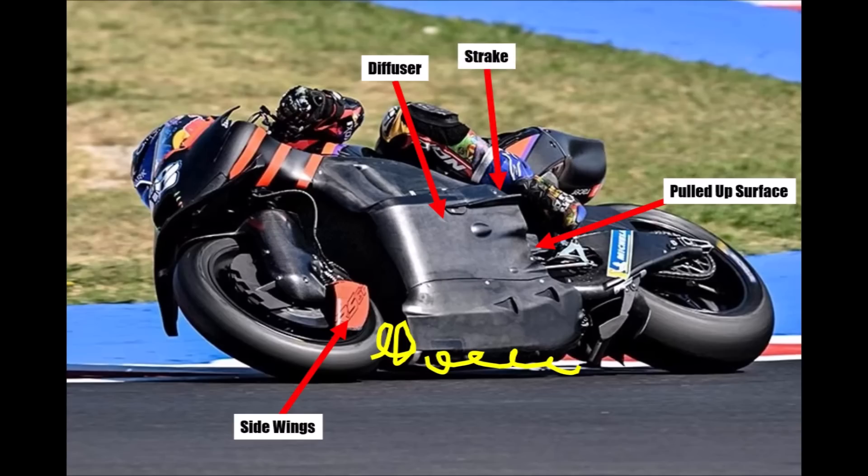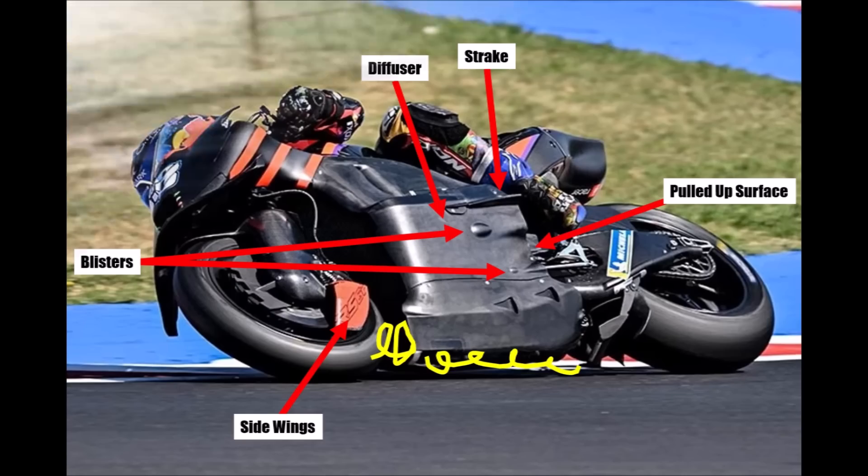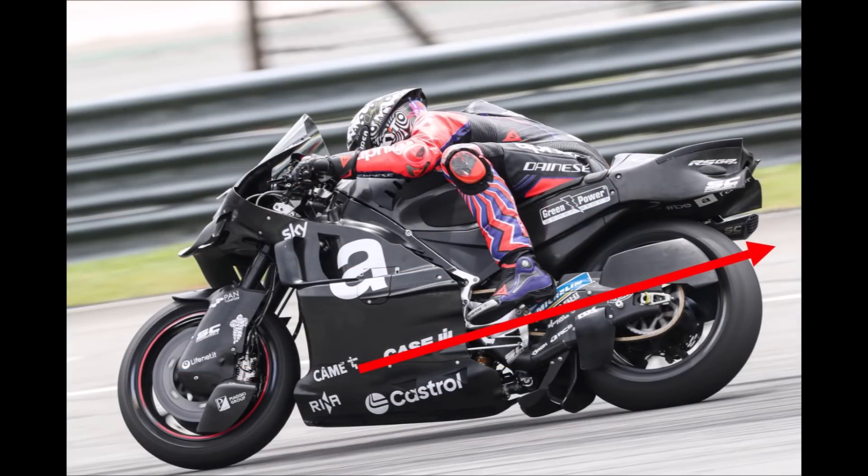The rider's foot is positioned very high to make space for a decent diffuser extraction. Because the surface is so tight, they need to use blisters to fit parts underneath. To further optimize diffuser performance, you want to avoid any disturbances of the diffuser exit flow. For that reason, Aprilia covers the rear wheel to have a smooth exit flow.